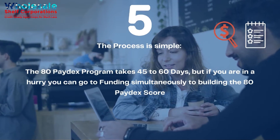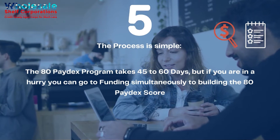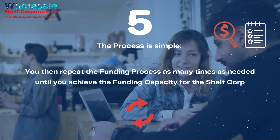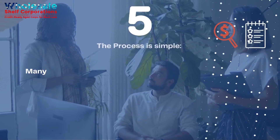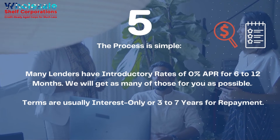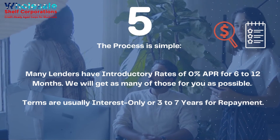The 80 Paydex program takes 45 to 60 days, but if you are in a hurry, you can go to funding simultaneously while building the 80 Paydex score. You then repeat the funding process as many times as needed until you achieve the funding capacity for the shelf corp. Many lenders have introductory rates of zero APR for 6 to 12 months, and we will get as many of those for you as possible. Terms are usually interest only, or 3 to 7 years for repayment.